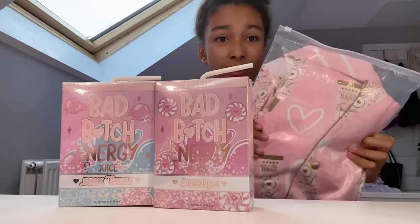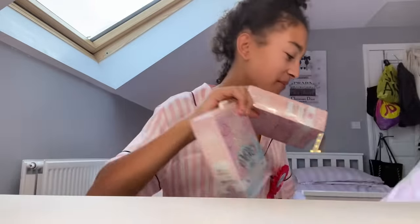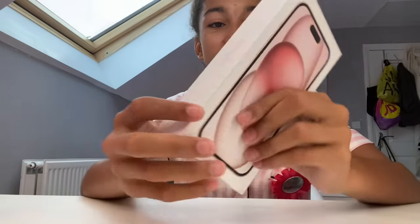I also got these P.Louise pajamas, which is so nice — I've never actually seen anyone have these before and they just look so cute. So thanks Mum! And then my last present, which I'm so shocked about — my mum got me the iPhone 15!